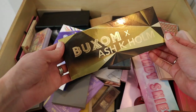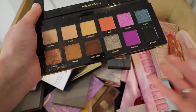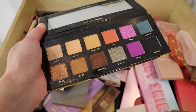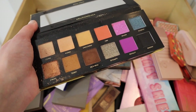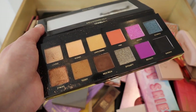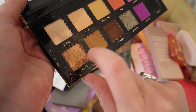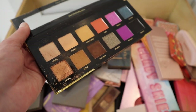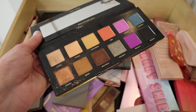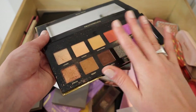The first one I already know I want to declutter: this was sent to me in PR from Buxom. It's a gorgeous palette — I love the neutrals, purples, and smokier silver shades, especially in winter. I actually filmed a tutorial with this and never posted it because I was so frustrated — the pigmentation just isn't there. Buxom palettes are just not that pigmented. I'm going to pass this along to a friend.